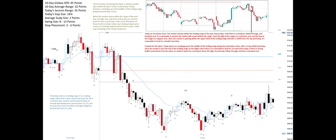When the market opens within the range of the prior day, the high, low, and close of that day are relevant levels for the current day. I don't cover breakouts of those levels in today's video, but viewing today's price action as a trading range breakout down is also a valid way of looking at the market.